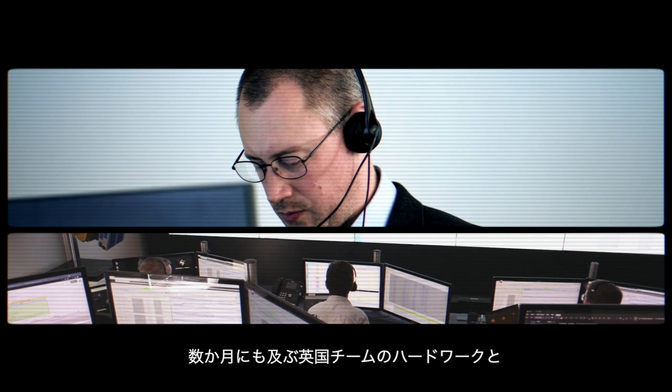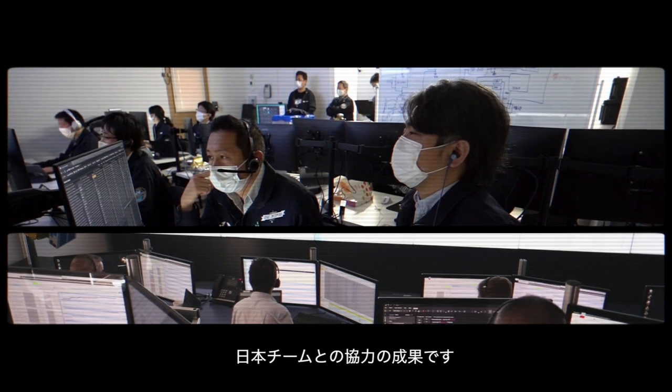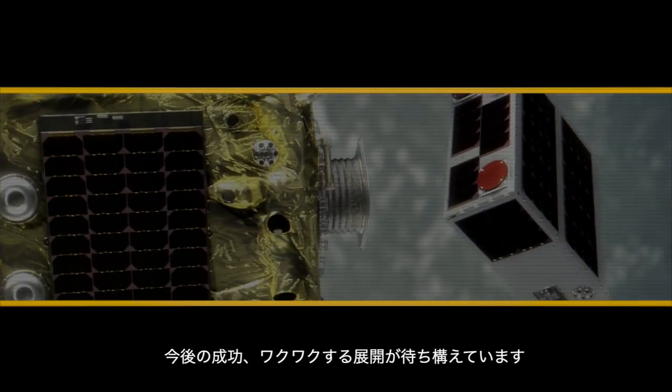The success of this first capture was the conclusion of a month of very hard work with the UK team and in collaboration with our Japanese colleagues. It is also the promise of future successes and very exciting prospects.